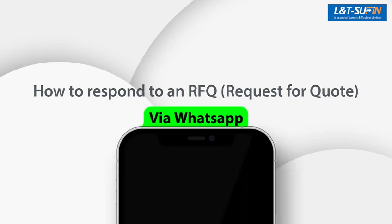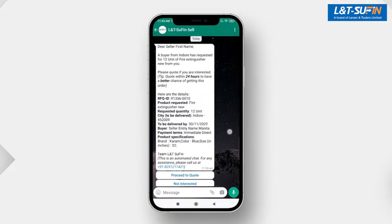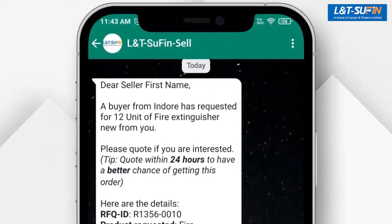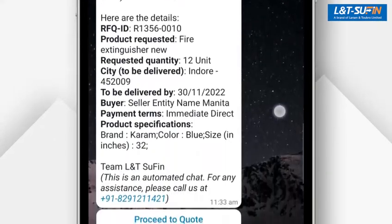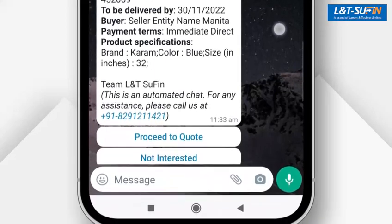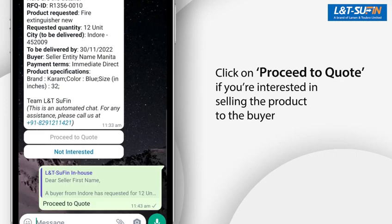Whenever a buyer requests a quote for one of your products, you will receive a notification on your WhatsApp. This message will contain details regarding the product and RFQ terms requested by the buyer. Please click on Proceed to Quote if you are interested in selling the product to the buyer.